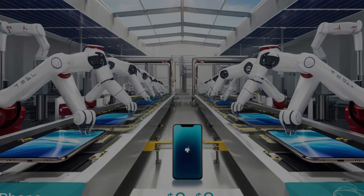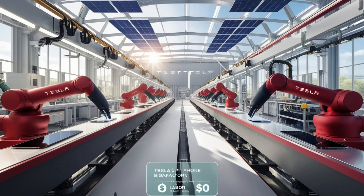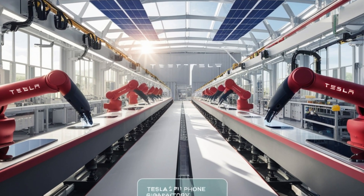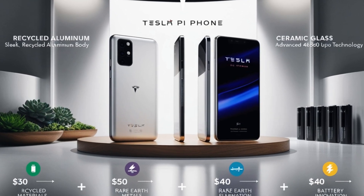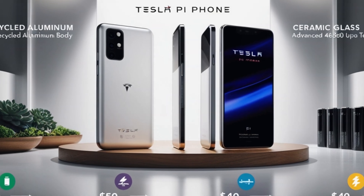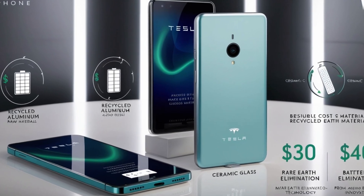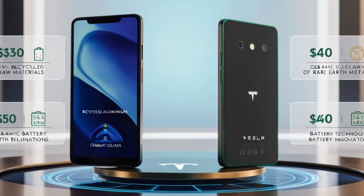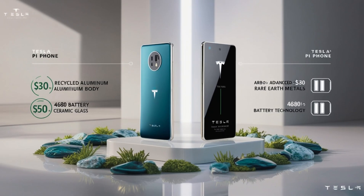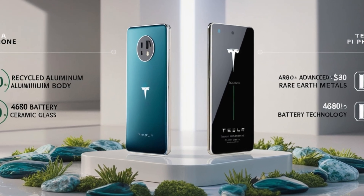By leveraging solar energy to power these factories, Tesla cuts energy costs by 40%, saving $20 per phone. This eco-friendly approach aligns with Tesla's broader commitment to sustainability. Another key factor in the Pi Phone's affordability is Tesla's innovative use of materials. The phone's body is made from recycled aluminum and ceramic-based glass, which lowers raw material costs by 15%, or about $30 per unit. Tesla has also eliminated the use of rare-earth metals like cobalt, saving an additional $50 per phone. For the battery, Tesla has adapted its revolutionary 4680 technology, originally developed for its electric vehicles, cutting battery production costs by 30%, or $40 per unit, while maintaining exceptional performance.